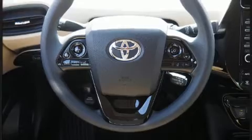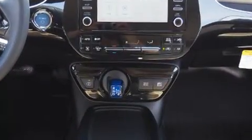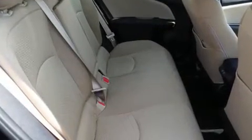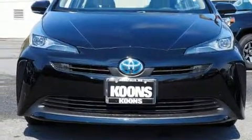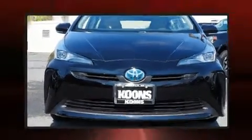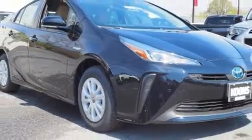Toyota also prioritized safety and security by including dual front impact airbags, head curtain airbags, traction control, a panic alarm, an emergency communication system, and four-wheel disc brakes with ABS. Brake Assist technology provides extra pressure when applying the brakes.